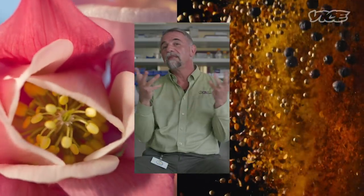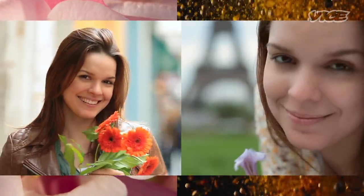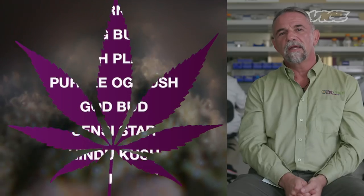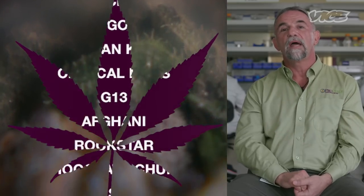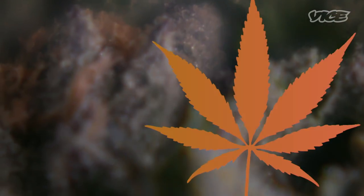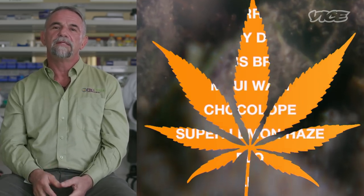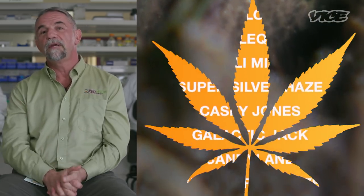Terpenes are those smelly things from plants, flowers, and spices that have a physiological response in the body. In indicas, linalool is a primary terpene, which is why indicas are more calming, soothing, and in some cases sedating. Sativas are higher in limonene, and limonene is a body and mind stimulant.